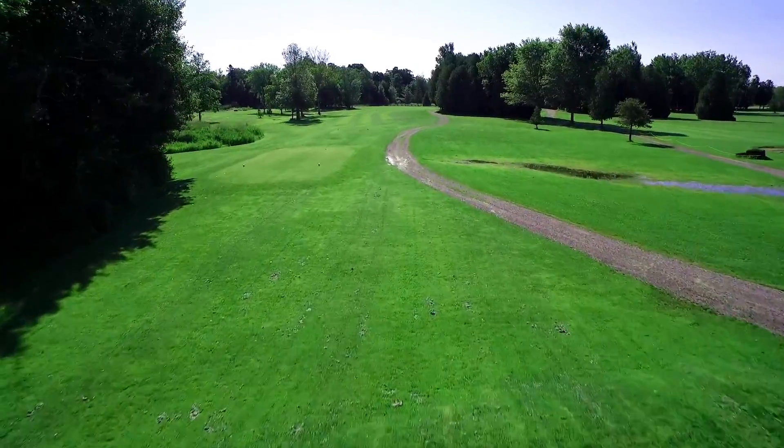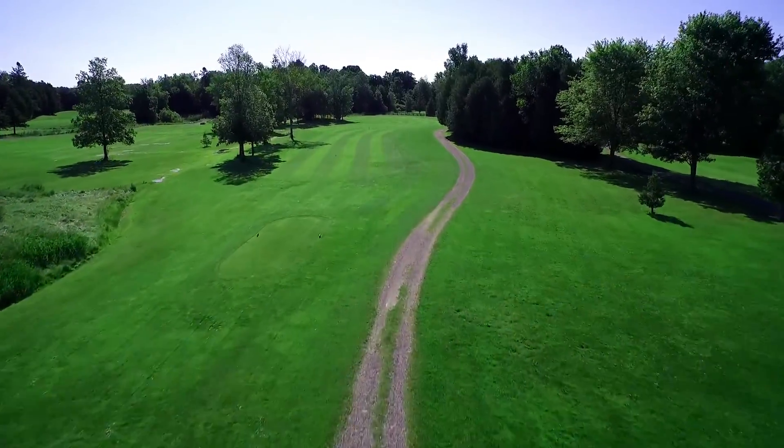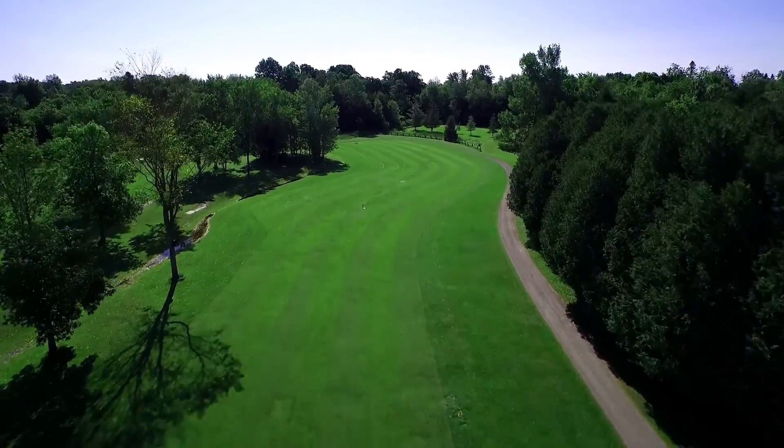The severe dogleg left makes the par 4 7th a tough test. The yardage is 397 from the blacks, 355 from the whites, and 325 from the yellows and reds.